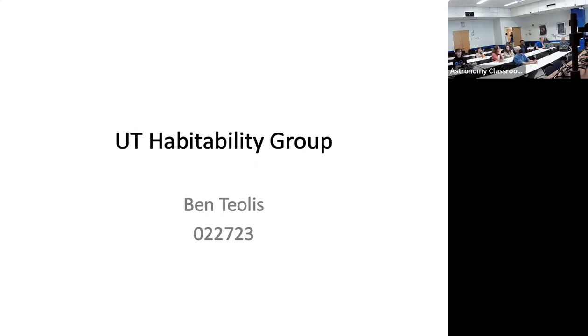I'm pleased to introduce Dr. Ben Teolis, a physicist at Southwest Research Institute — physicist, experimentalist, and planetary scientist. He's an expert in planetary atmospheres and magnetospheres, as well as chemical and radiation processes on the surfaces of icy bodies in our solar system. He's also a co-investigator of the mass spectrometer instrument on Clipper, and has been working on Cassini spacecraft data for over a decade. He's going to talk to us today about gas dynamic plume flow problems. Thank you, David, for that kind introduction.